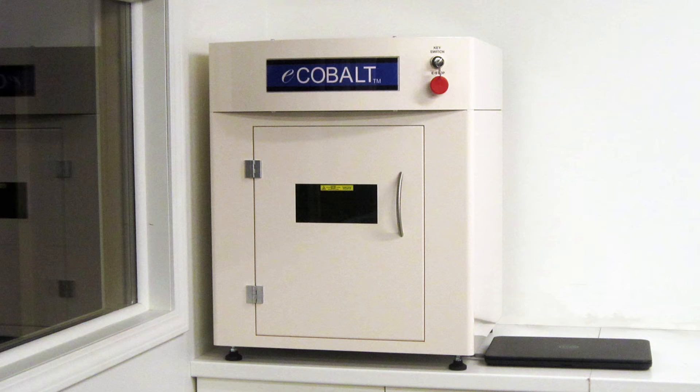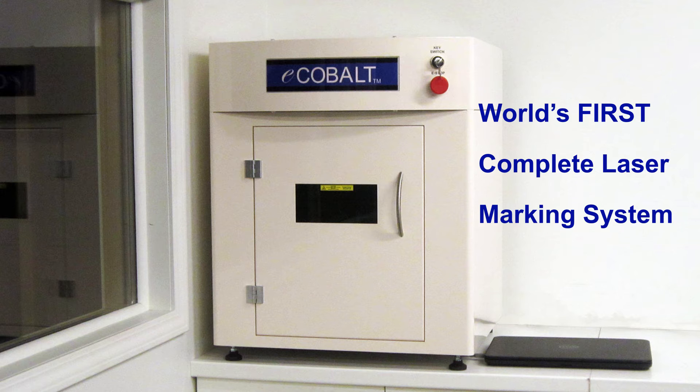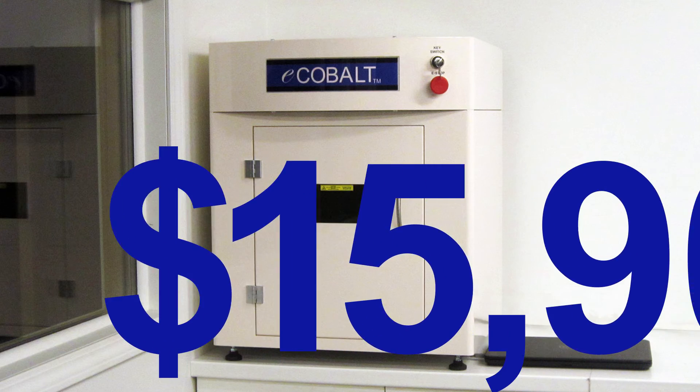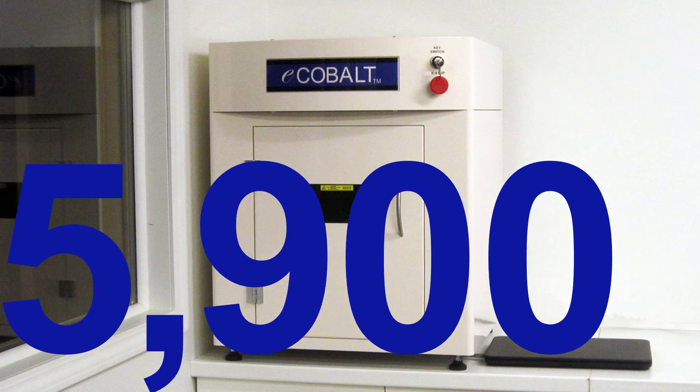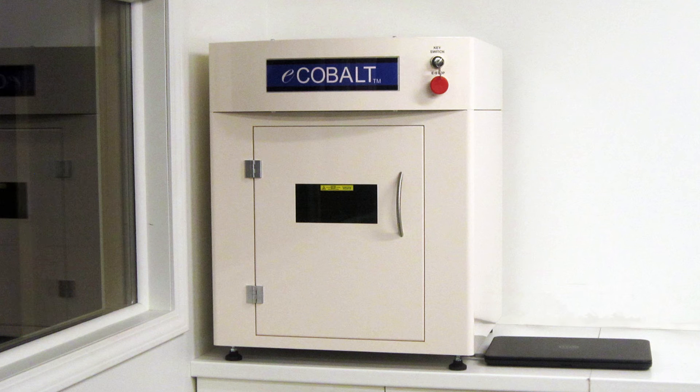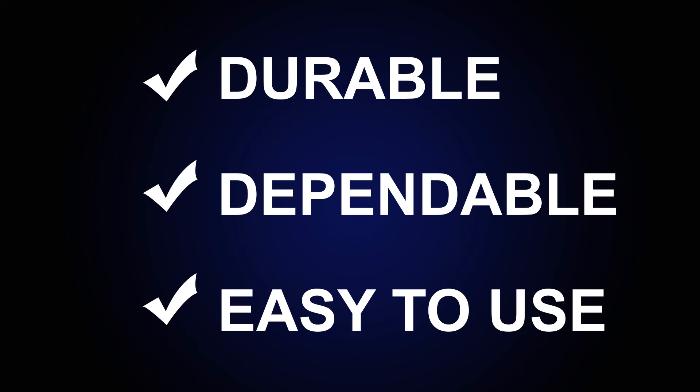Because the eCobalt is compact enough to fit on your desktop and affordable enough to fit in your budget, it is the world's first complete laser marking system for around $15,000, or lease to own with payments under $350 a month. And it's from Laser Marking Technologies, the world leader in affordable laser marking systems, which means it's durable, dependable and easy to use.